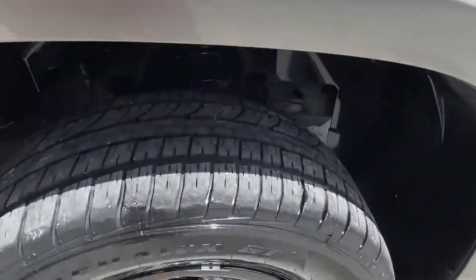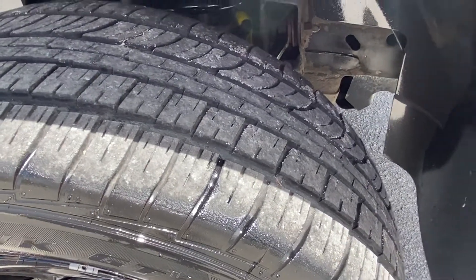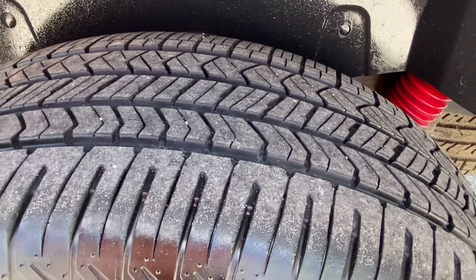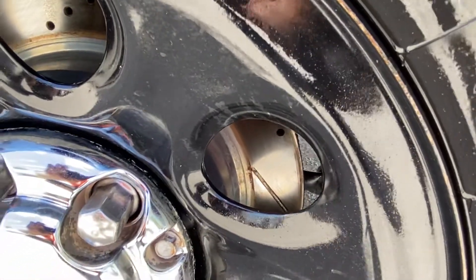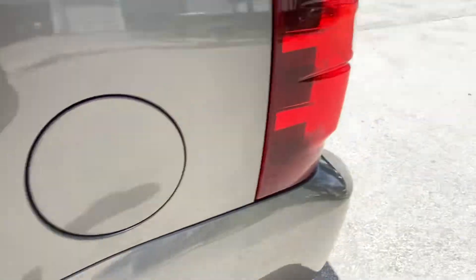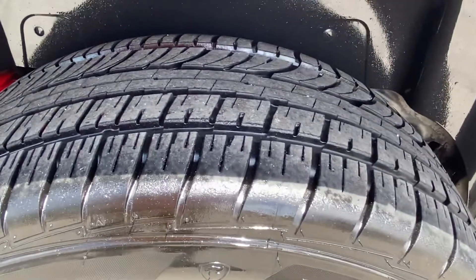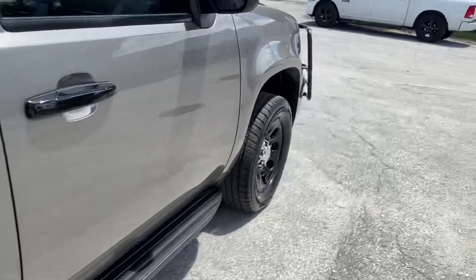Now for the tires. Firestone Firehawk GT — I would say around 70% tread on that tire. Another Firestone Firehawk GT — around 70% on that tire also. This one is a Firestone Firehawk Pursuit — looks to have a little more, maybe 75-80% tread. There are also brand new shocks. Looking through, you can see the rotors are drilled and slotted and are maybe a couple months old. Last one is a Firestone Firehawk GT — around 70-75% tread. So tires have lots of tread left.